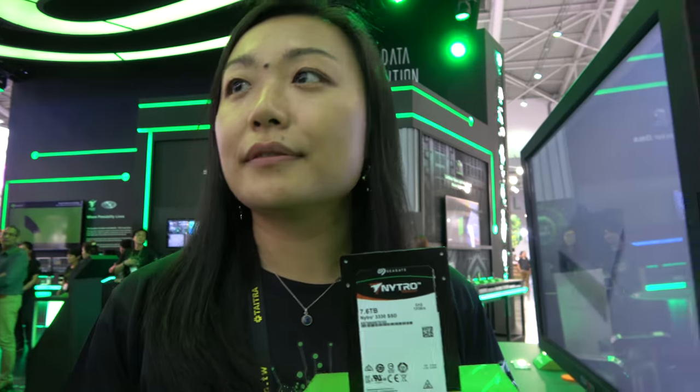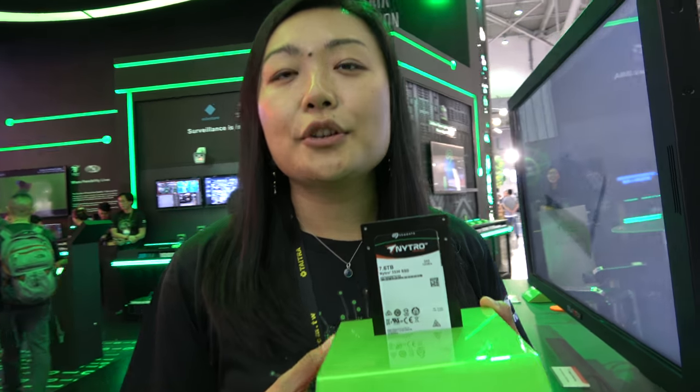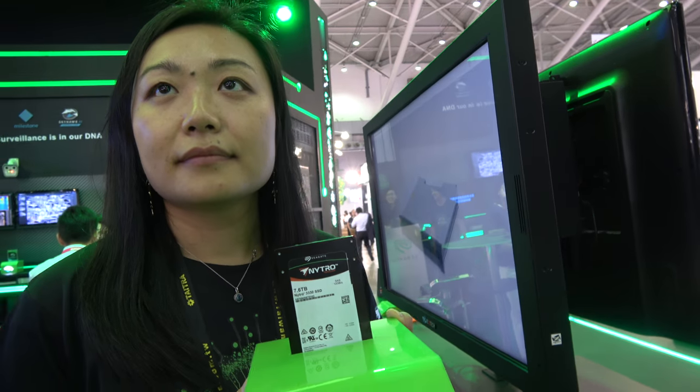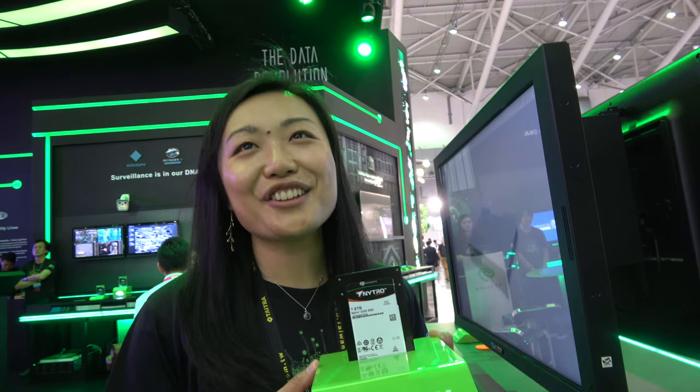2.5 inch — do you do bigger ones too, or only 2.5 inch? Only 2.5 inch so far for our current product. And the price is probably high, right, because of all those terabytes? I cannot talk about our pricing.